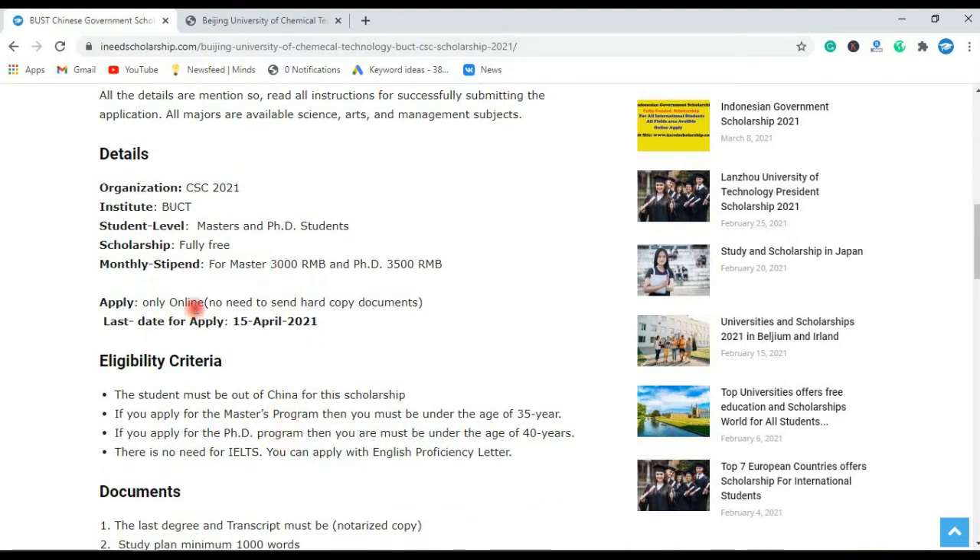Just apply online; no need to send hard copy documents. The application deadline is 15 April 2021.